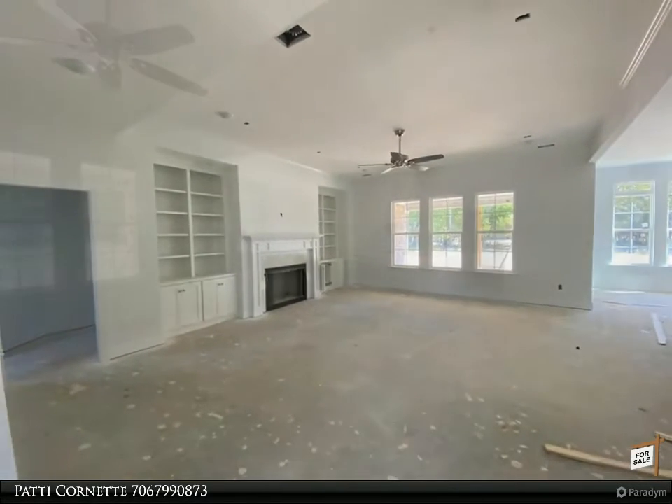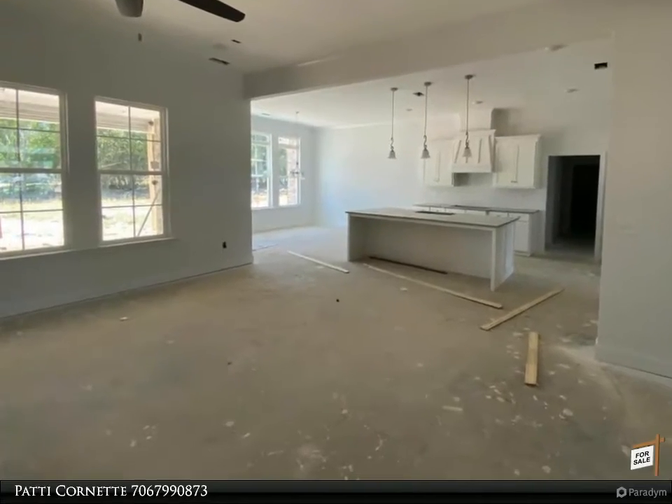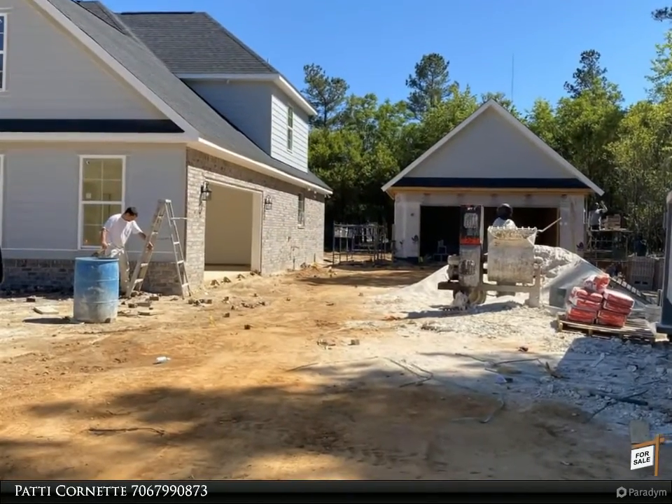The Carolina Wren Plan by Pierwood Construction Company is a five-bed, 4.5-bath home. This elegant estate home features a large open-concept kitchen and great room.